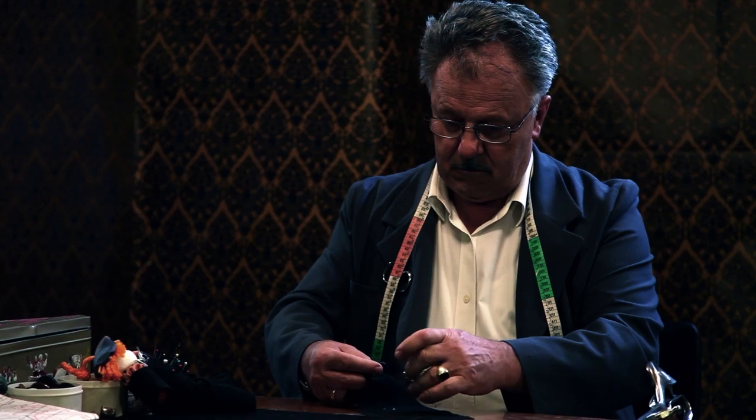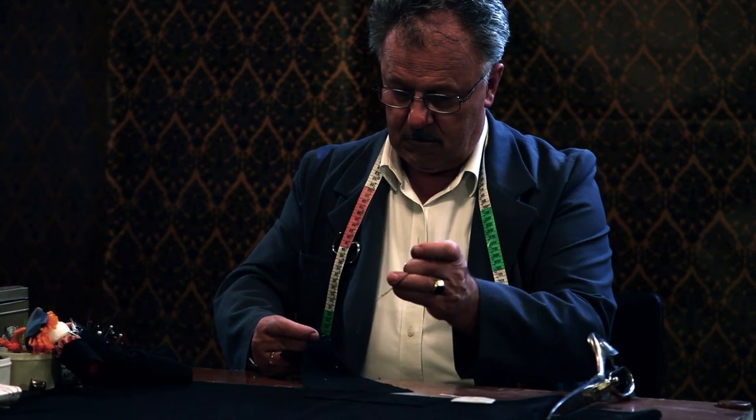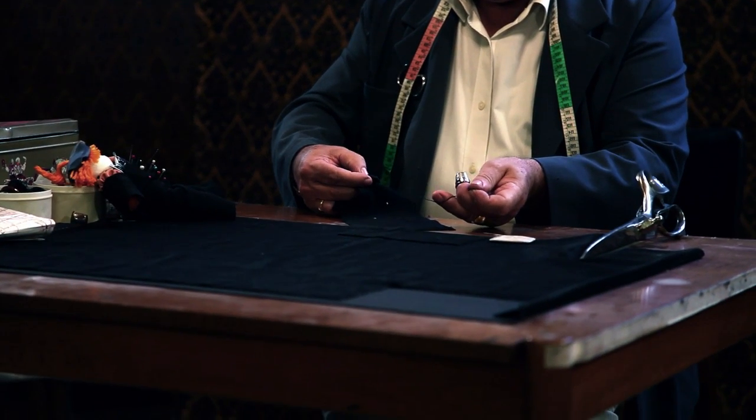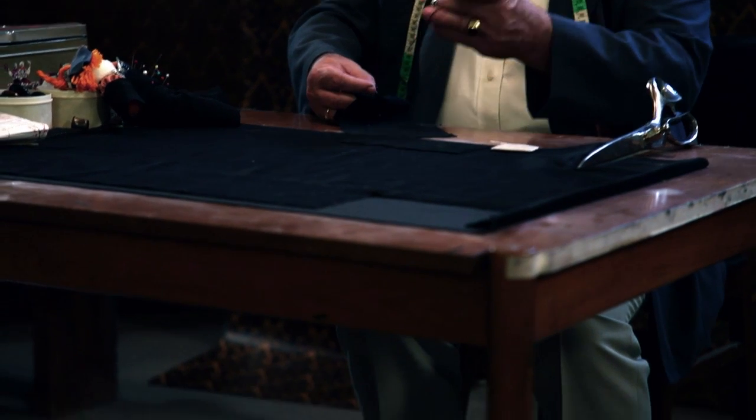The quality of the materials that we put into LGFG garments starts right from the sheep that the wool comes from. We only use the finest merino wool from Australia. The cloths are then manufactured in Europe. The canvases come from Italy, which are renowned for making the best canvases.